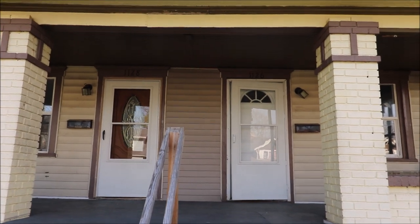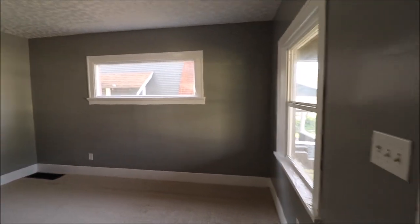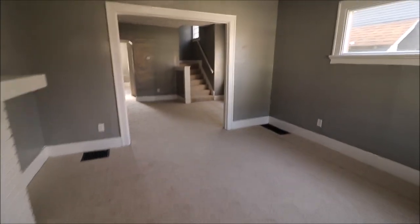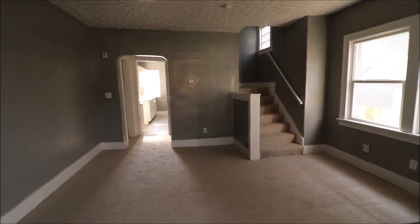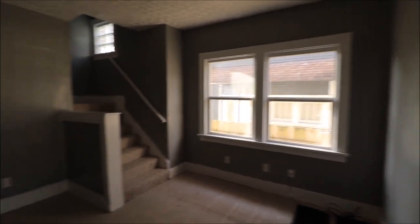We just came through the front door and we're greeted by the living room. These are new windows — I think this one's updated, this one's new. Good size living room, fresh coat of paint, and this is brand new carpet. I think we are the first people to walk on it other than the carpet layers. Dining room here, and we have updated windows.